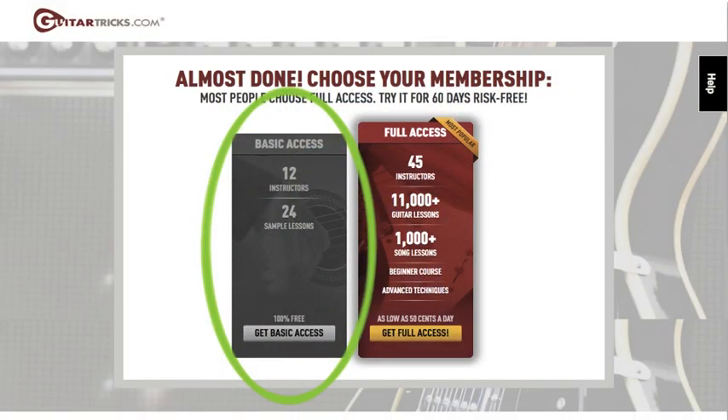Guitar Tricks offers two different ways for you to try out their website for free. The first is called Basic Access, and it's really just a sample of lessons — 24 different lessons taught by 12 different instructors, and that's pretty much it. You don't get access to any of the other stuff on the website, but the advantage is you don't have to give them a credit or debit card to try it out.